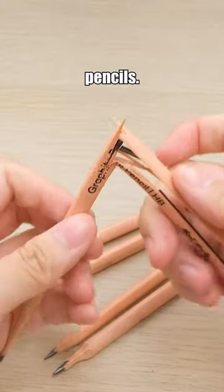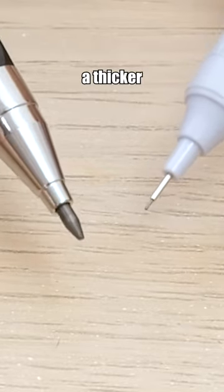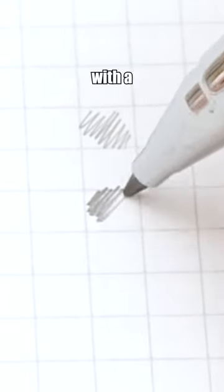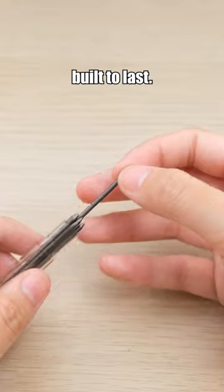Stop buying wooden pencils — give this mechanical pencil a try instead. Compared to regular mechanical pencils, it features a thicker 2mm lead. It also comes with a convenient built-in pencil sharpener at the back. The pencil is refillable and built to last.